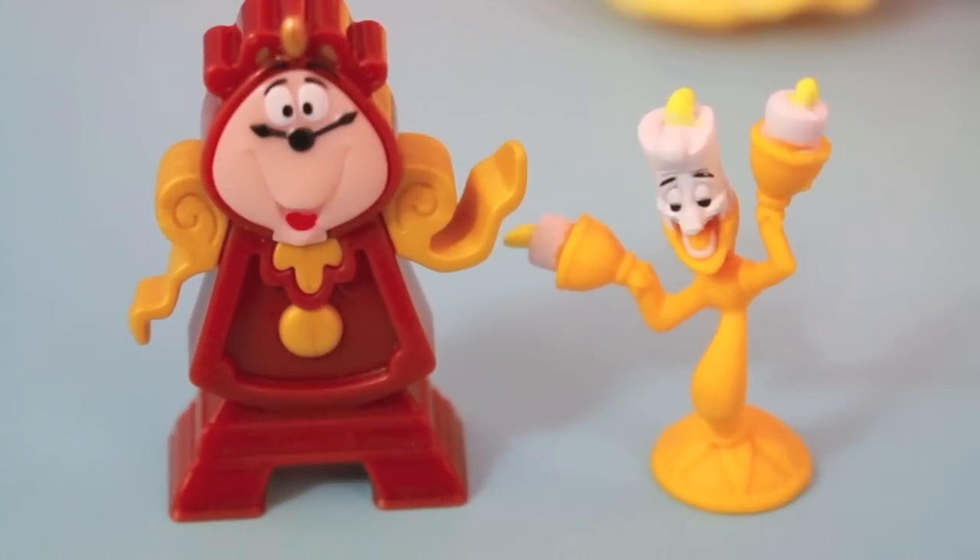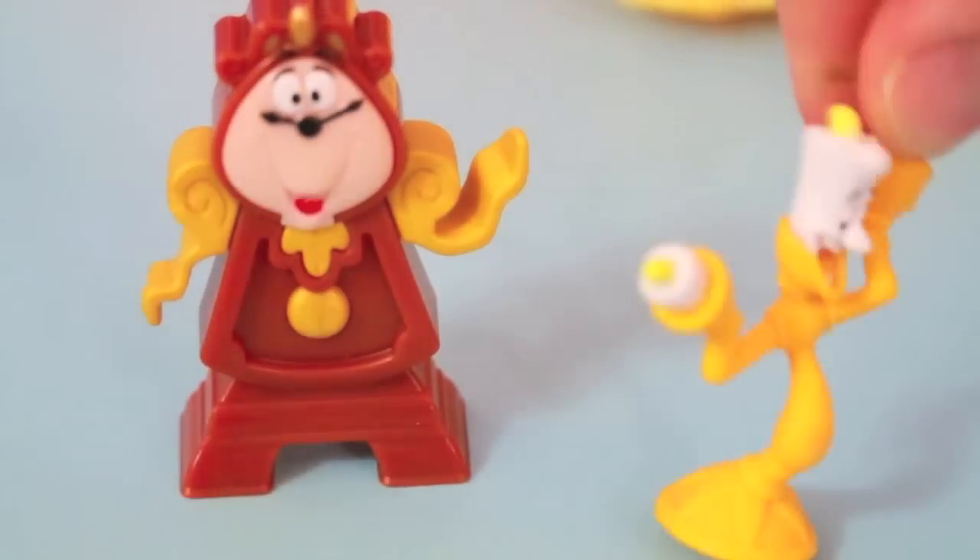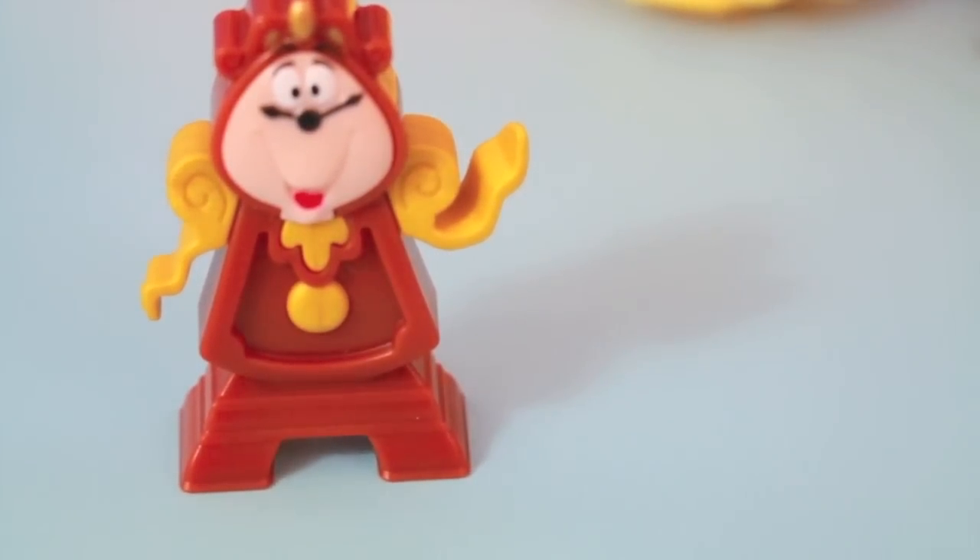Now let me show you these toys out of the package. Cogsworth looks pretty normal, but the candlestick looks a little spooky to me. It looks like Lumiere is up to no good! Go chase him, Cogsworth!